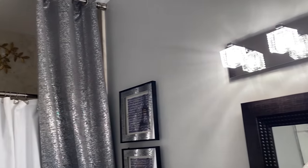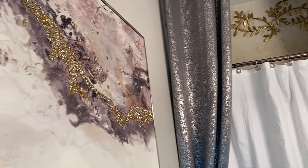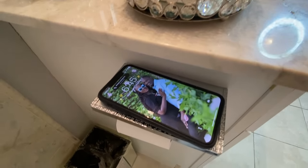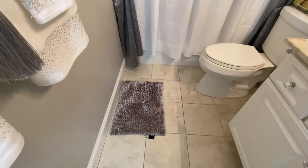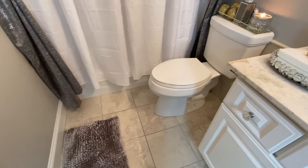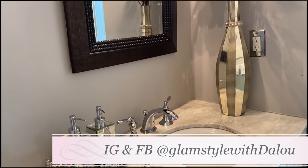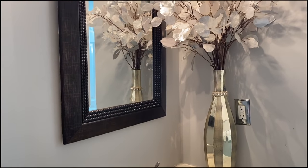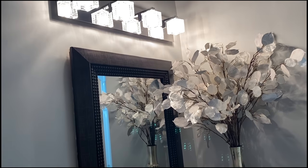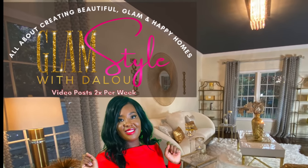Glam Squad, what do you think about the new decor in this bathroom? Please leave a comment and let me know what you think. I hope this bathroom has inspired you to create something magical in your house. If it does, please give it a big thumbs up and share it with all of your friends and family. Please be sure to subscribe and turn on your notification bell so you don't miss anything. Please follow me on Facebook and Instagram at Glam Style with Dalu. I thank you for your time today and I look forward to seeing you tomorrow. I love you so, so much — bye-bye!